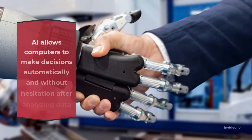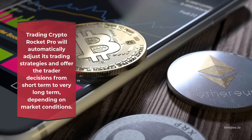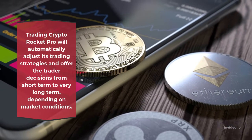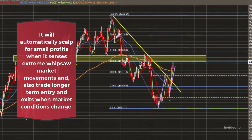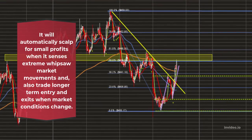AI allows computers to make decisions automatically and without hesitation after analyzing data points. Crypto Rocket Pro will automatically adjust its trading strategies and offer the trader decisions from short-term to very long-term, depending on market conditions. It will automatically scalp for small profits when it senses extreme whipsaw market movements, and also trade longer-term entries and exits when market conditions change.